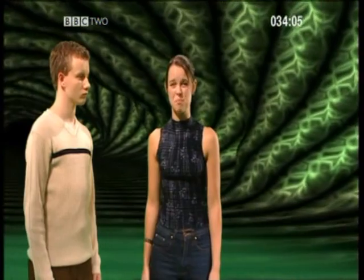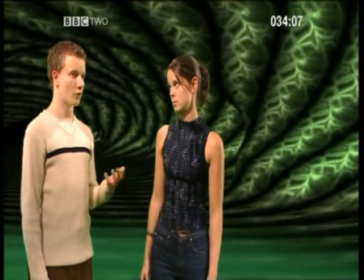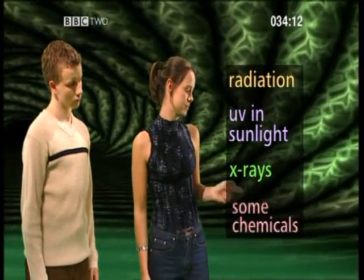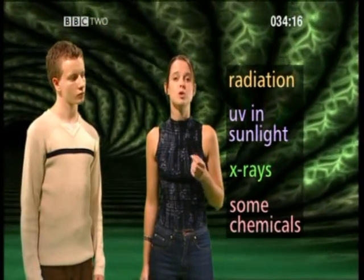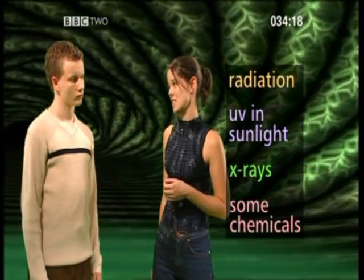Right. There are four major ones which make the chances of mutations much higher if you're exposed to them: radiation, UV and sunlight, X-rays, and some chemicals. These chemicals that cause mutations are called mutagens, and cigarette smoke contains a lot of them.